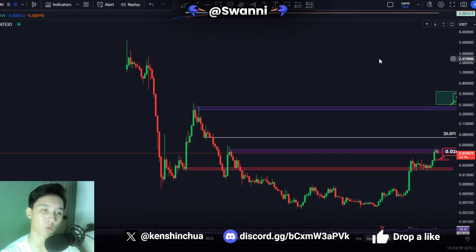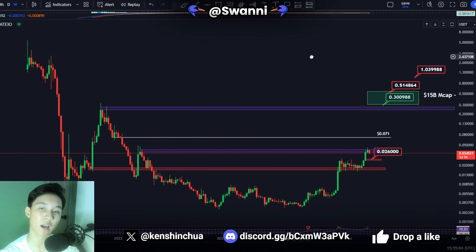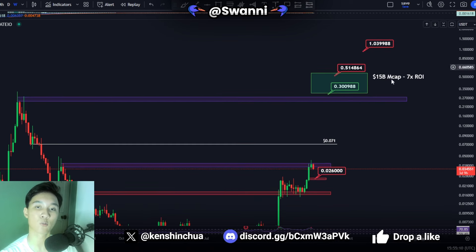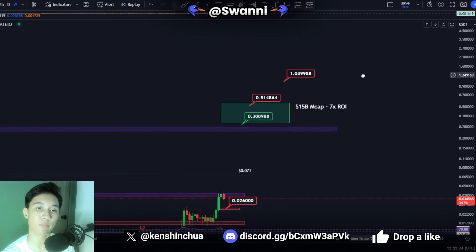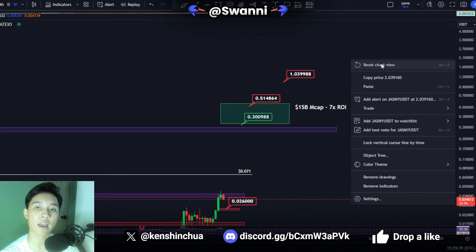My long-term view has not changed for Jasmine coin — I'm expecting higher prices in the next couple of months as the bull run continues. As I've mentioned multiple times on this channel, my target for Jasmine coin in this cycle is around 0.5 cents to one dollar, which would place Jasmine coin at around a 15 to 20 billion dollar market cap. That represents about a 7 to 8x ROI from the current price — those are my long-term targets for this cycle.